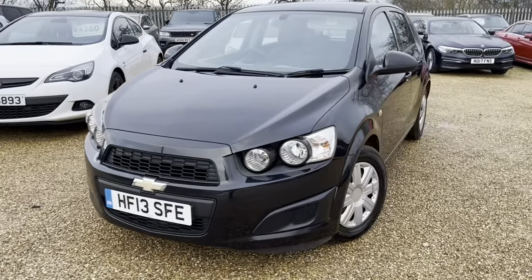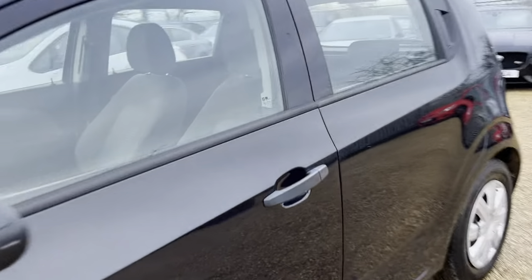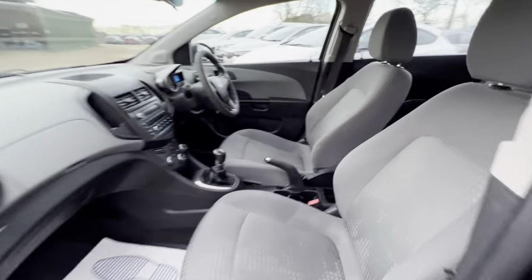Hello and welcome to Car Firm. Today we have our 13-plate Chevrolet Aveo with us. We're going to have a quick walk around this vehicle and we'll look at its general condition and some of its features as well.